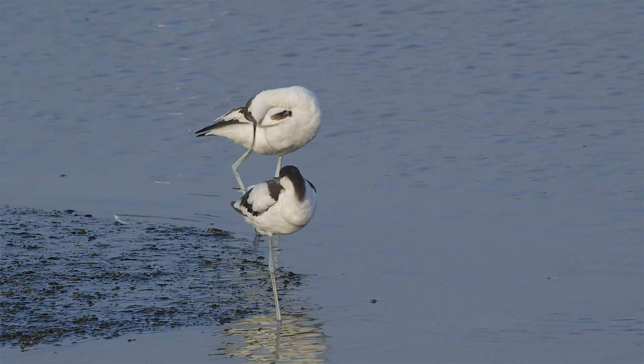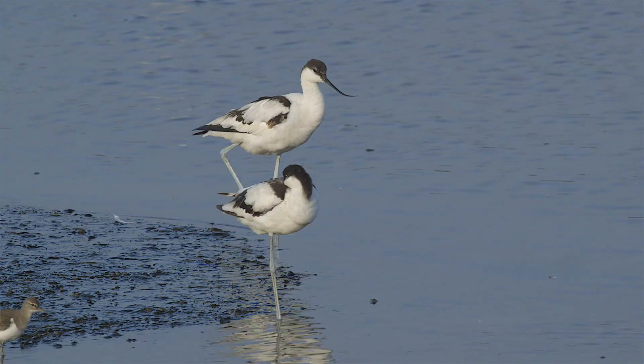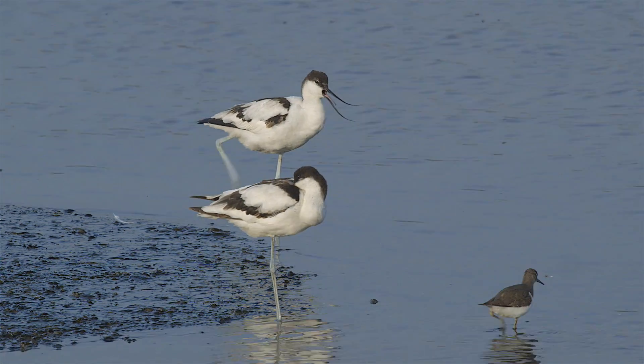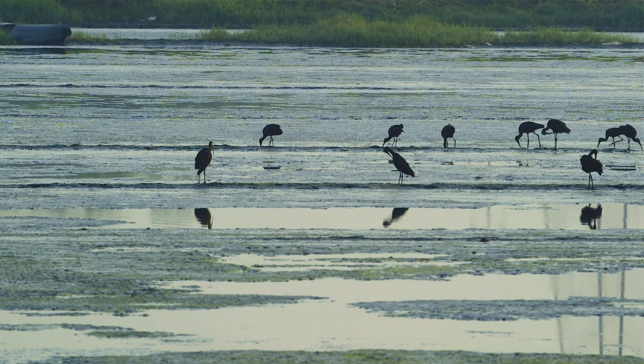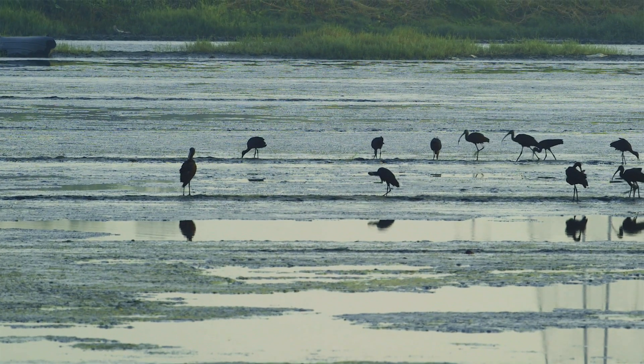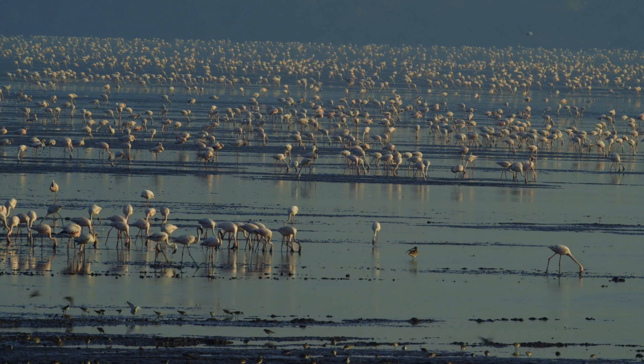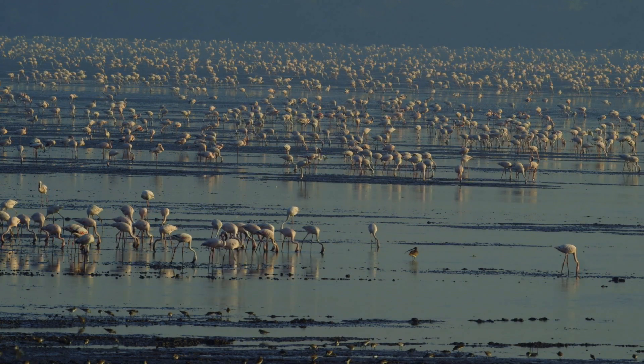The unique up-curved beaks of the pied avocets make them easily distinguishable from other waders. Huge flocks of flamingos, sometimes numbering over 20,000, fill up large parts of the creek.